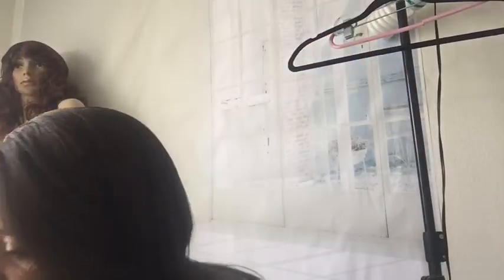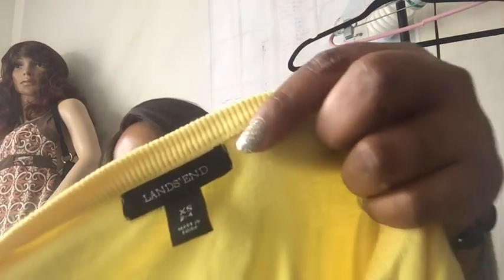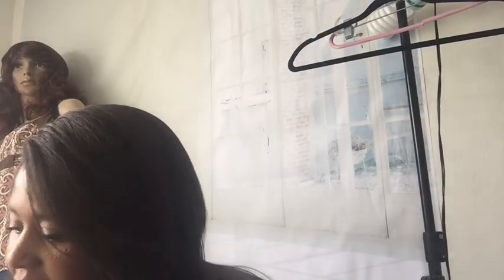Nice for the summertime — just a yellow cute cardigan. This is Lands' End, size extra small to 4. Buttons down in the front, pretty yellow, great for the springtime. Lands' End does well for me. I believe that's a Sears brand.